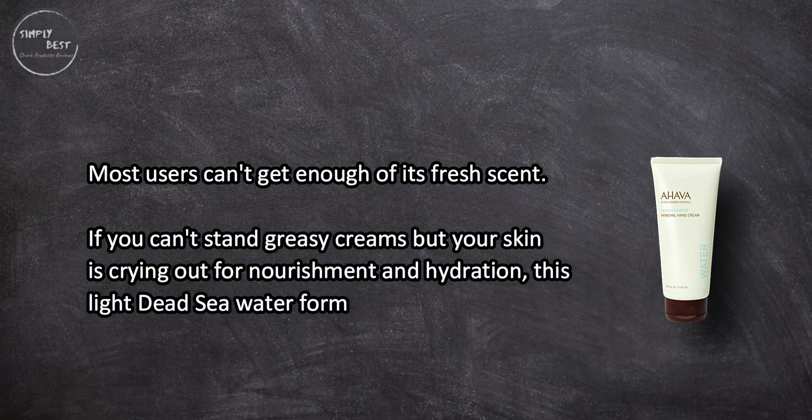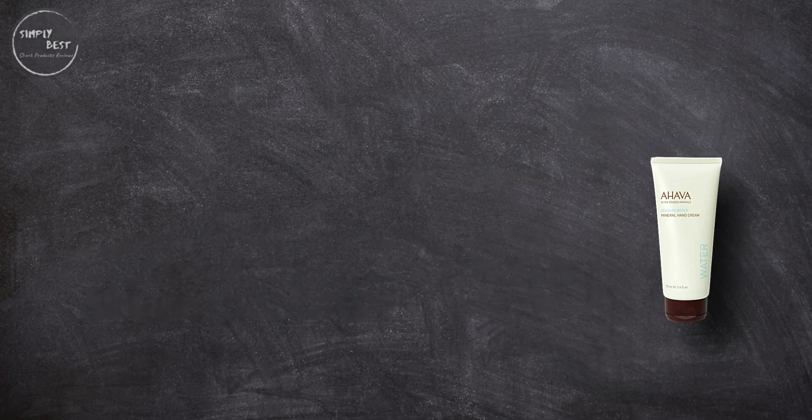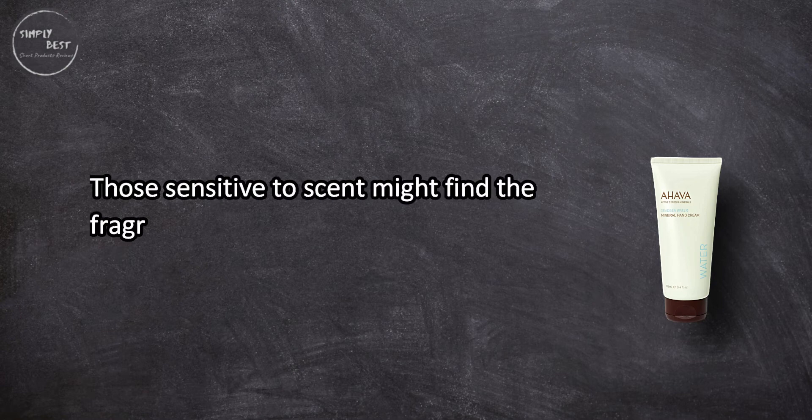If you can't stand greasy creams but your skin is crying out for nourishment and hydration, this Dead Sea Water formula won't disappoint. Those sensitive to scent might find the fragrance strong.